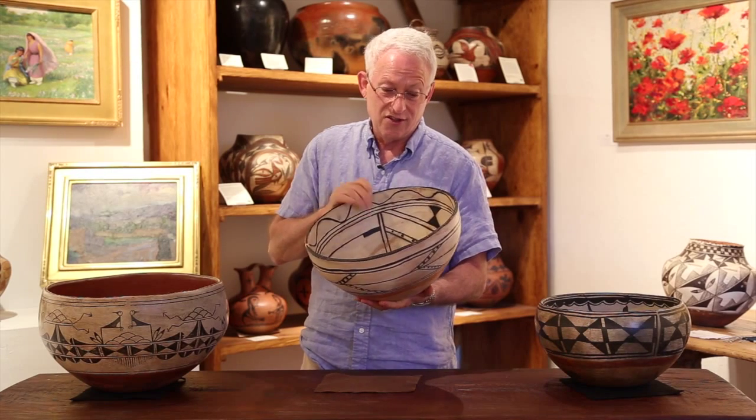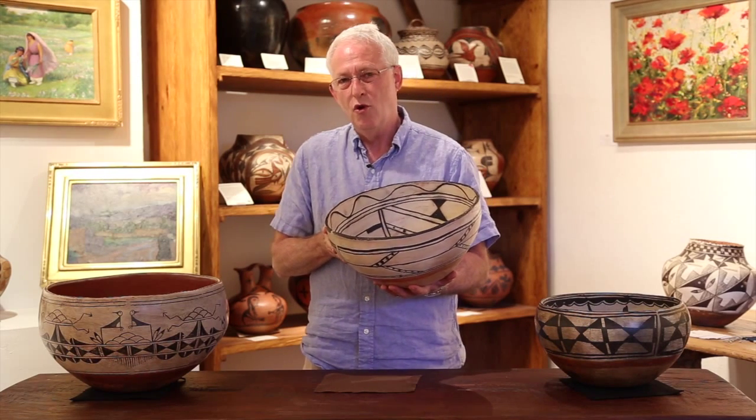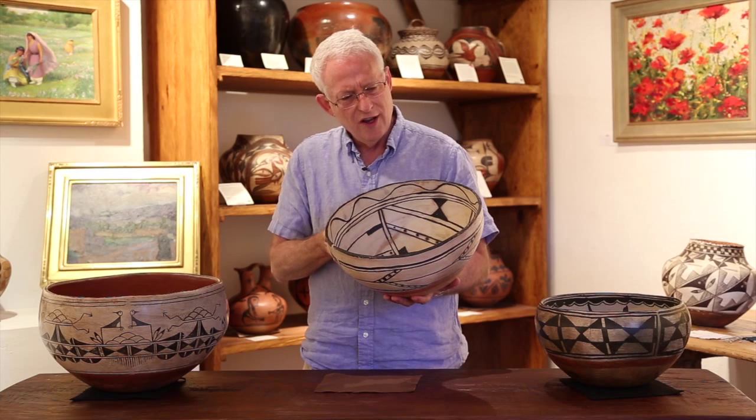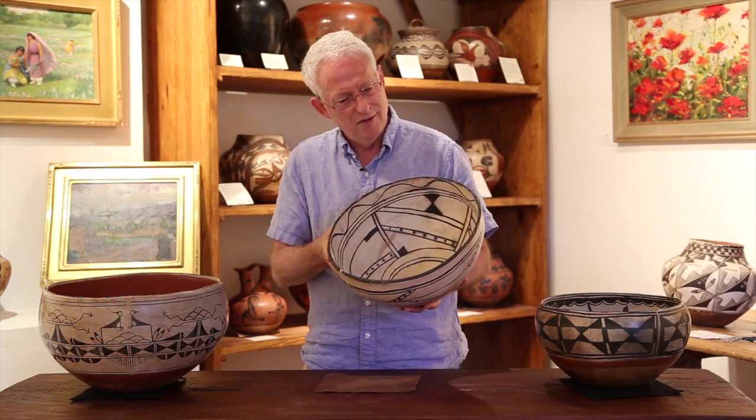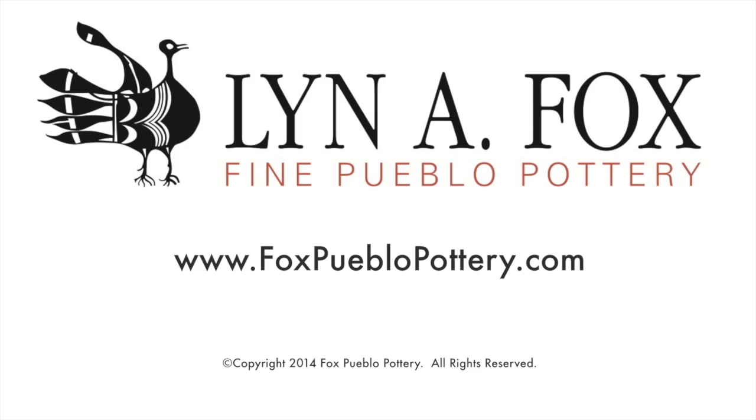I don't know if that's right, but I do know this: this is a beautiful dough bowl and very, very unusual and, in my experience, totally unique. I've never seen one like it.